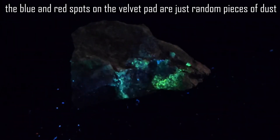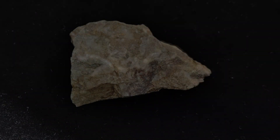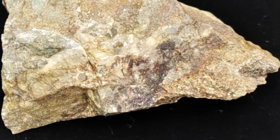If you have any ideas, please drop those into the comments below. I'm happy that we now have a fluorescent rock, but I am very curious as to why it has apparently just started to glow.